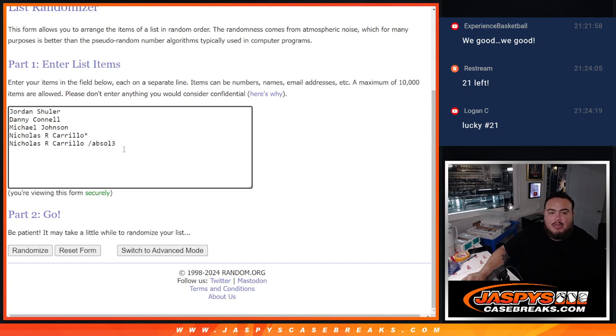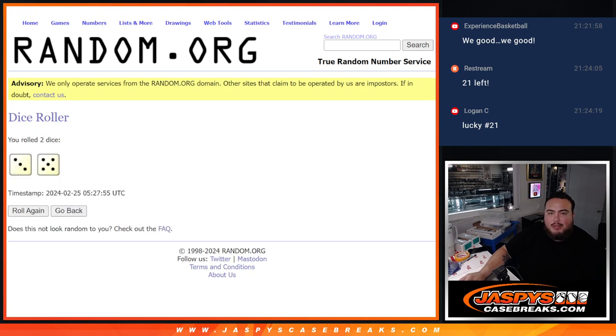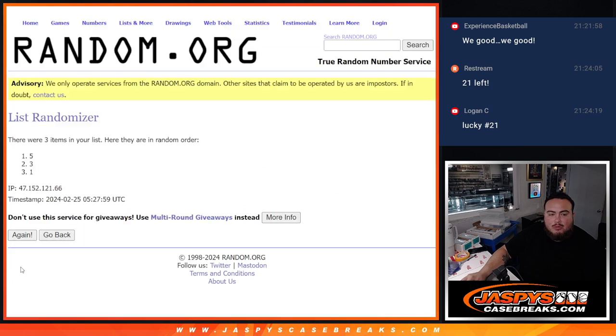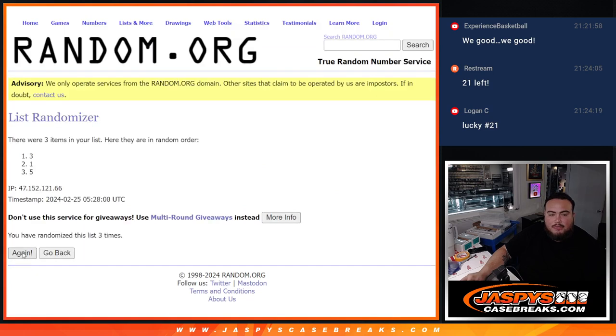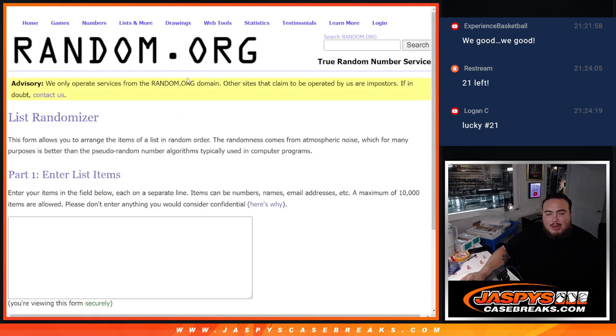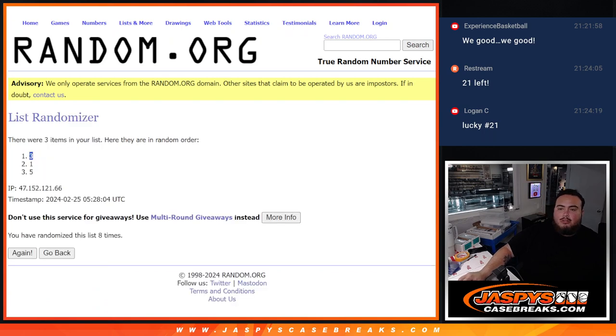There are 5 names, and Nicholas won from Absolute number 3. We have three cases left. I'm going to roll the dice for the cases only — it's a 3 and a 5, eight times to generate which case we're going to use. Rolling eight times... Case 3 is what we're going to use here. We'll showcase the hits first, then type in the hits, randomize the names, and see what you guys match up with.